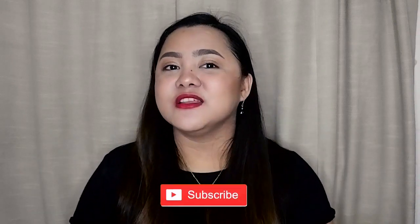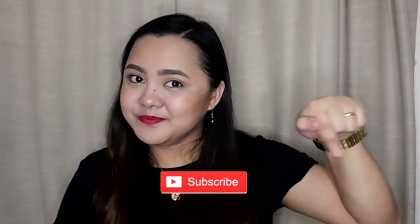Be sure to subscribe to my channel if you haven't already and please click the bell button right over here so that you'll get notified whenever I have a new video.